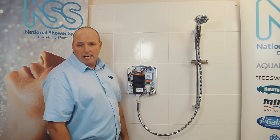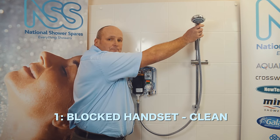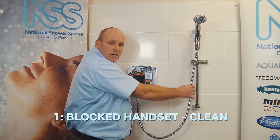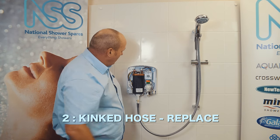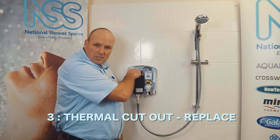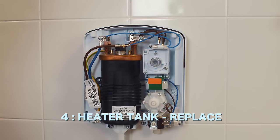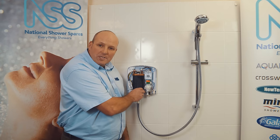The first reason why your shower could be going hot and cold is a blocked handset or a kinked hose. Going a little bit more in depth, it could be a thermal switch, which is sited on top of the heater tank. The other thing it could be is that your heater tank is badly limescaled up.